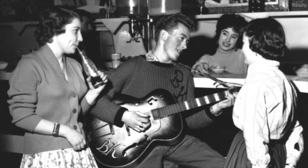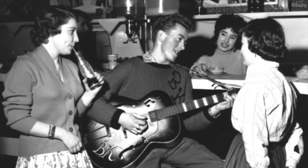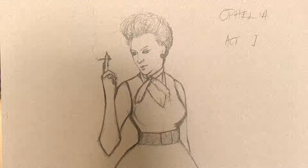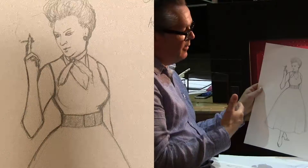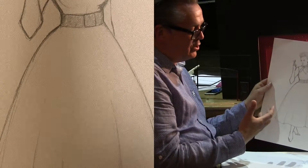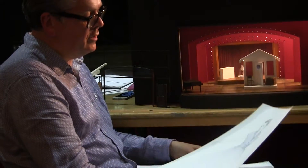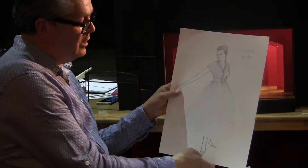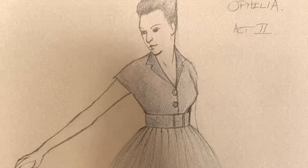When we first see Ophelia she's a rebellious teenager. Obviously in the 1950s the teenage look was invented, and Ophelia very much becomes part of that — smoking and drinking and really upsetting her parents. Then she goes into something a little bit more conservative in the second half as she becomes slightly depressed, and this is her costume in the second half.